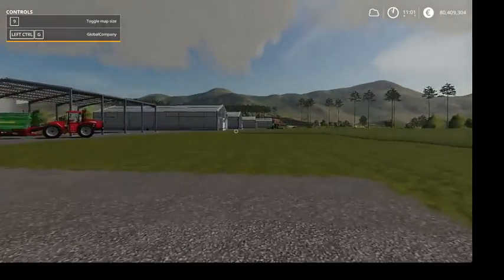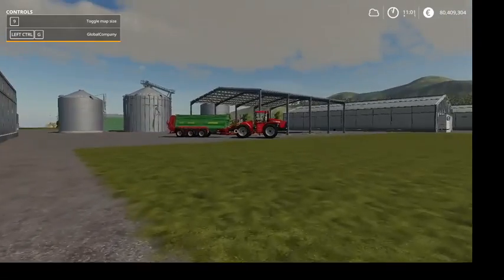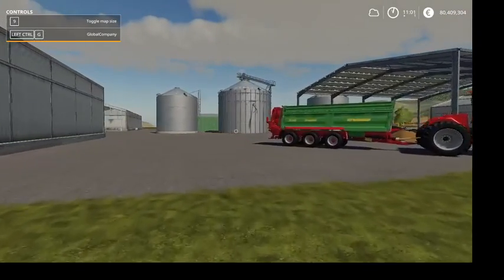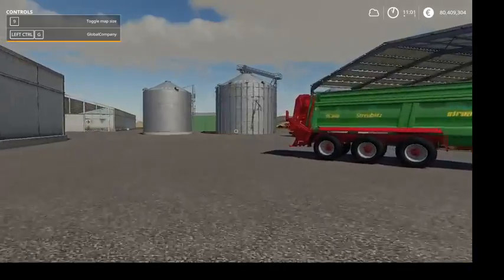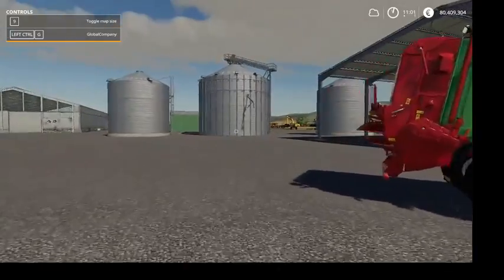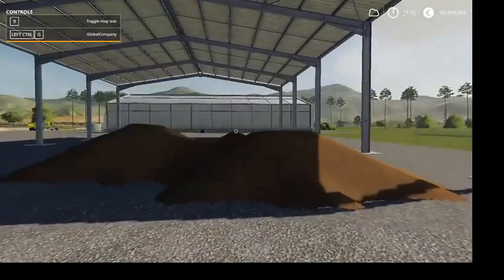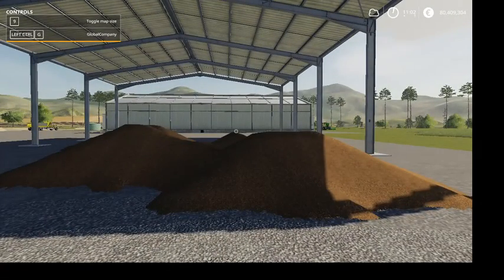While you have the birds, you are obligated by contract to walk the chickens once a day. This allows you to pick up the dead, check for problems like disease, and get the birds moving. If you don't pick up the dead, your birds will be susceptible to diseases like dermatitis.